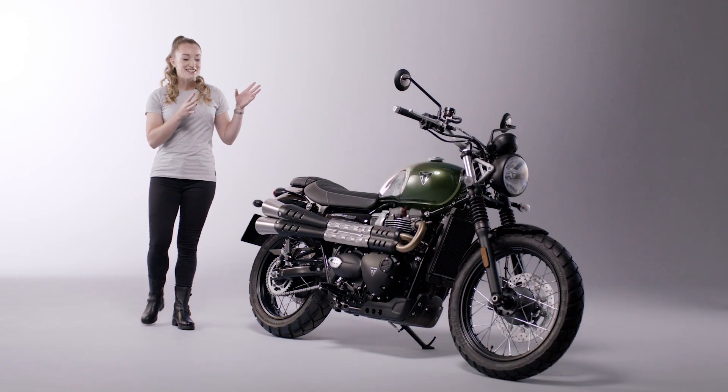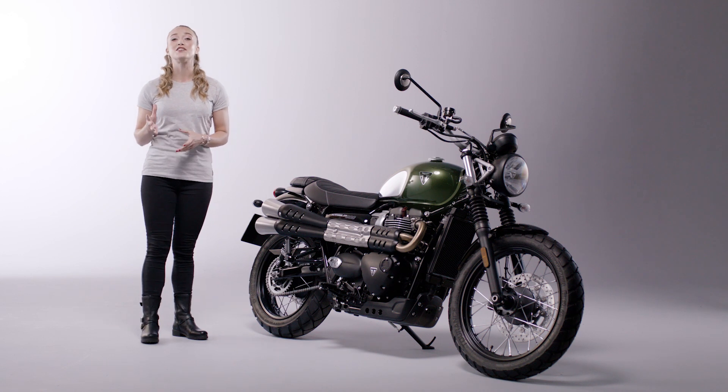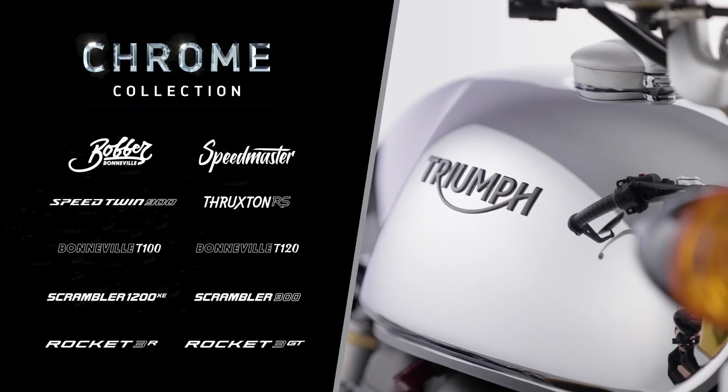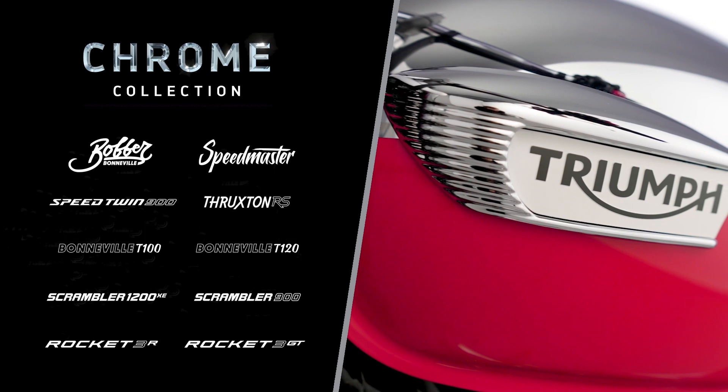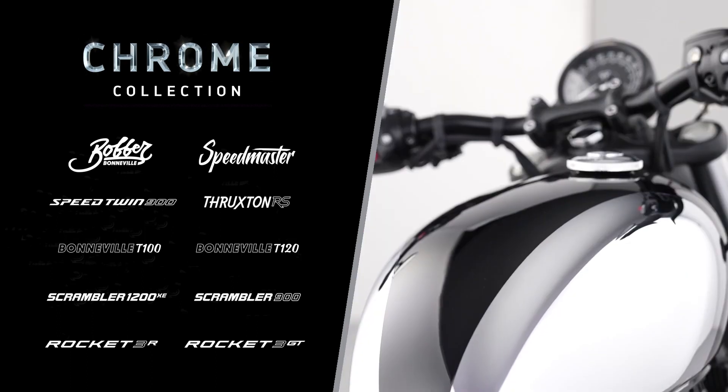Hi, I'm Grace and this is the stunning Scrambler 900 Chrome Edition, which is part of the new 2023 Chrome Collection from Triumph. Each model in this limited series features a unique Chrome Edition scheme, which is available for one year only, where every design detail is beautifully handcrafted to accentuate the features of some of the most iconic Bonneville modern classics.